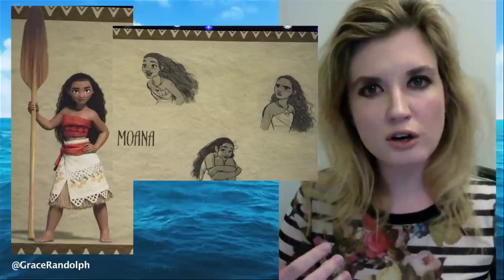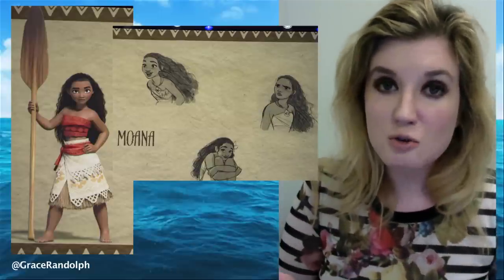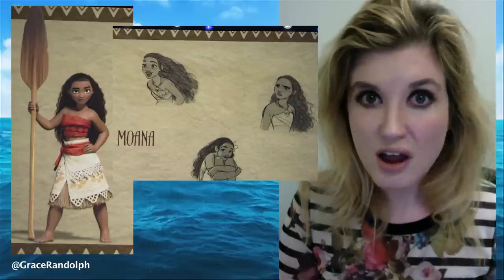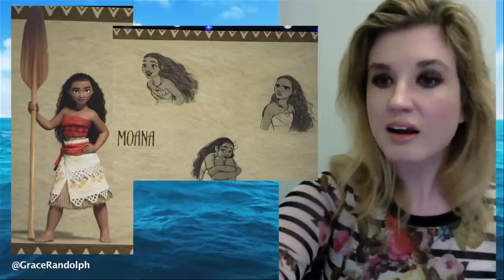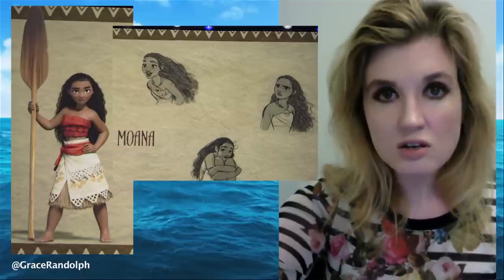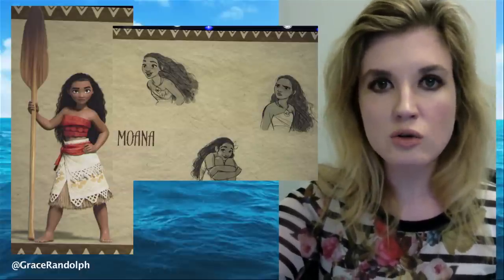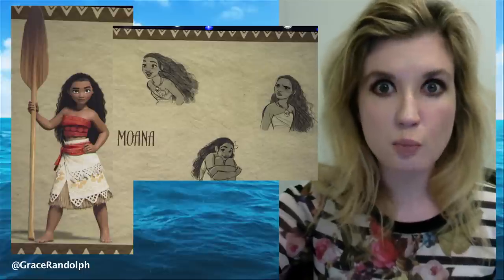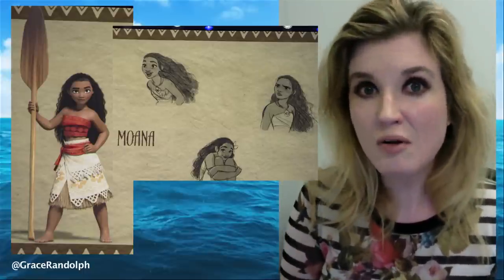You want to stay true to the culture and heritage you're depicting, but you also need to appeal to the Disney princess fan base, which is incredibly powerful. I love Moana and I can see people wanting to dress in this costume, but I do wonder if it'll work the way it needs to within the Disney princess brand — or maybe it'll become its own brand, almost as Frozen has, and then it won't be an issue. That would be ideal.